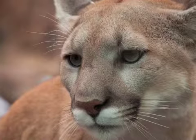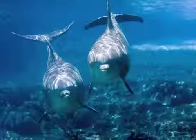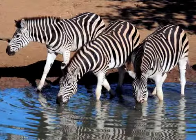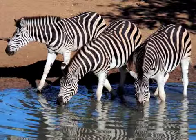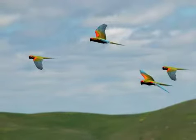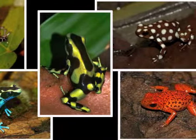Today we have counted one through five. One cougar, two dolphins, three zebras, four macaws, and five frogs. One, two, three, four, five.